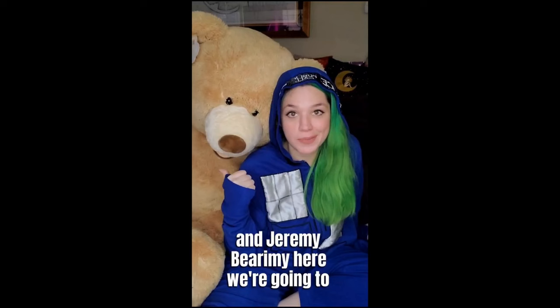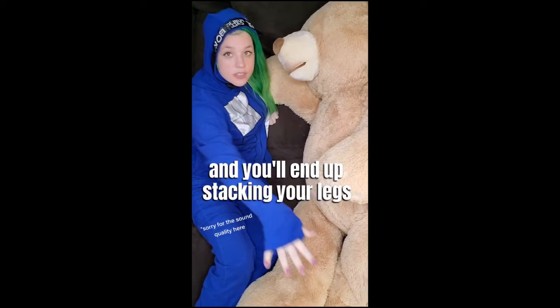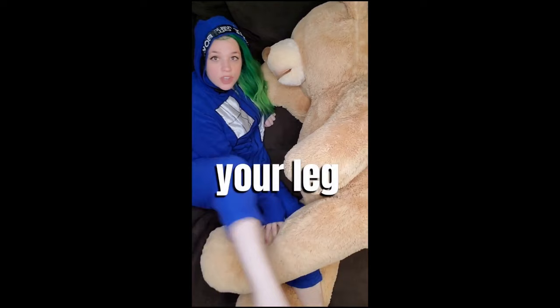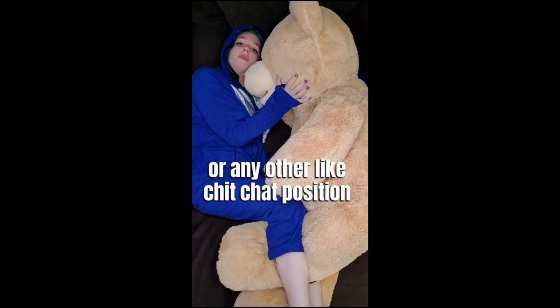Hi, I'm Keeley. I'm a cuddle therapist, and today me and Jeremy Bearmie are going to teach you the cuddle position Gemini. In the cuddle position Gemini, you and your cuddle partner are both going to be on their side and you'll end up stacking your legs — one will be on bottom, next leg their leg, your leg. Up top, it's whatever's comfortable in terms of a hug position. I will put my arm underneath Jeremy Bearmie's head. We can hug, go forehead to forehead, or any other chit-chat position up top. This is the cuddle position called Gemini.